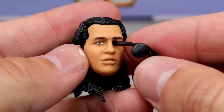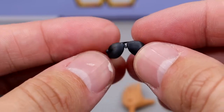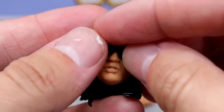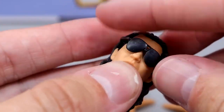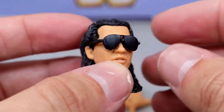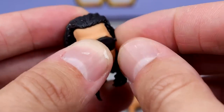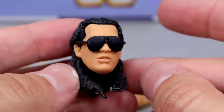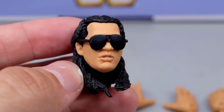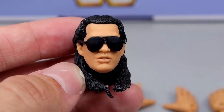Bret Hart also comes with shades, which look good — not super tough but not super flimsy. You slide the shades on and one head sculpt came with a small rubber band to hold them on. He definitely looks better with the glasses covering the eyes because the facial shape is more accurate than the eyes, and the sunglasses help hide the likeness issues.